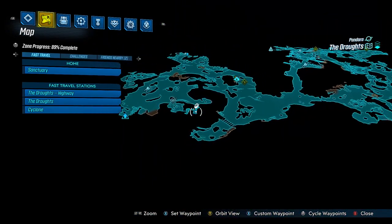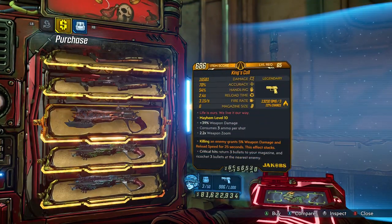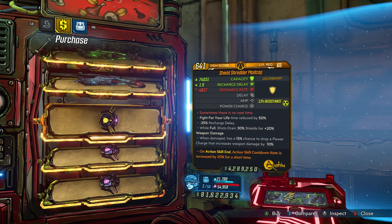It's right near where you get the AstroNav chip within the story. This week on sale at Maurice's Black Market Vendor we've got the Maliwan Cutsman SMG, the King's Call Jakobs Pistol which just got a buff, and we've also got the Mad Cap Ancient Shield.